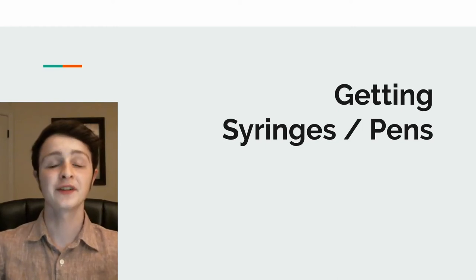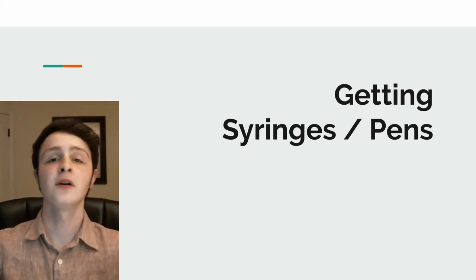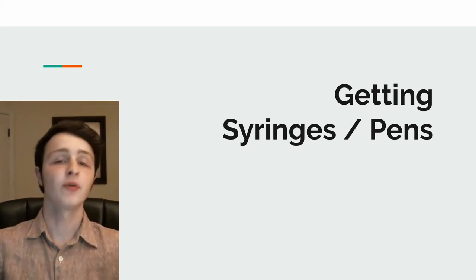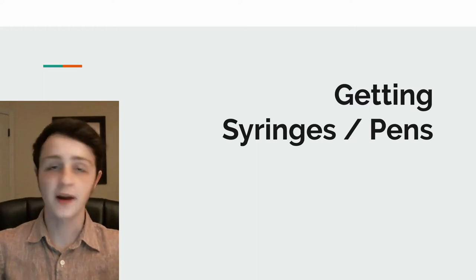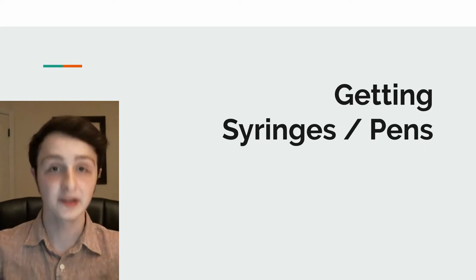Hello everyone, this is Justin. This is part 5 of my series on Affording Type 1 Diabetes, where you learn everything you need to know about how to afford type 1, how to afford insulin strips, and everything in between — without insurance, without breaking the bank, cheaply, affordably, and easily.